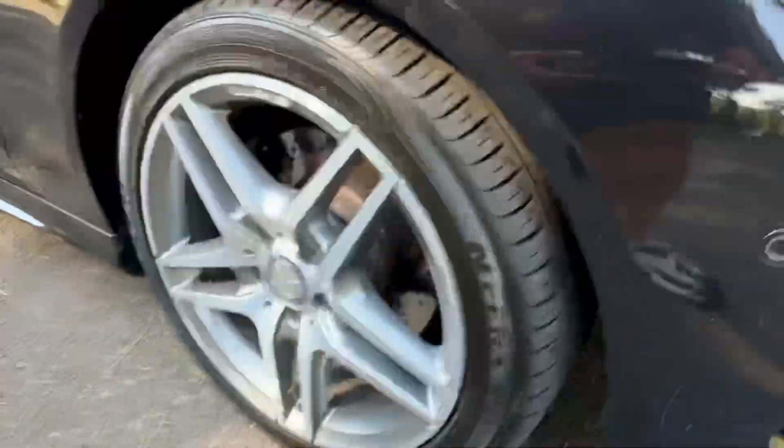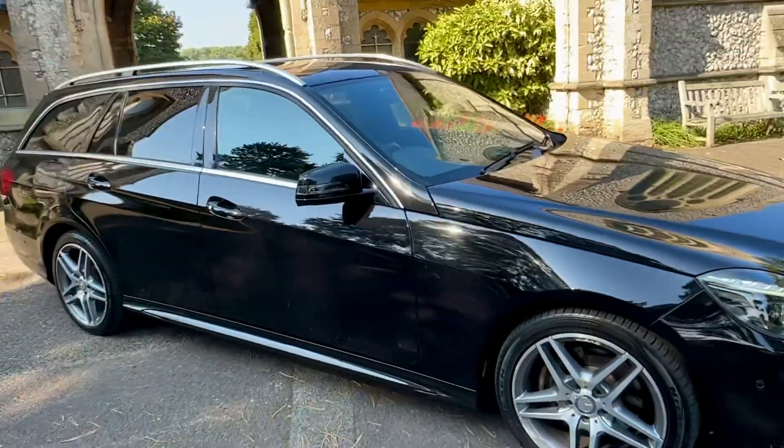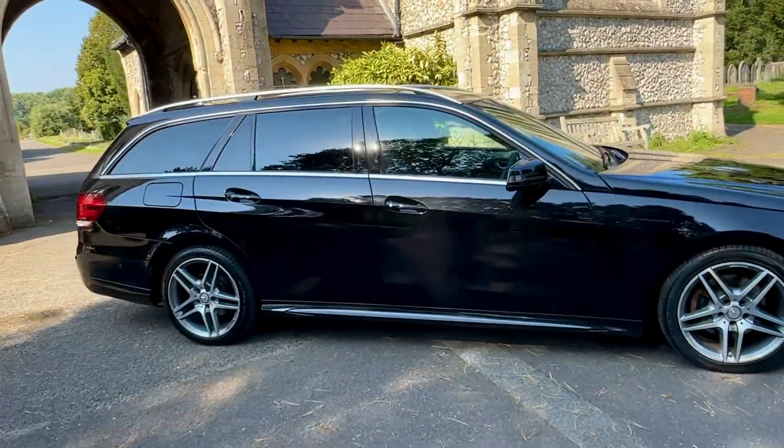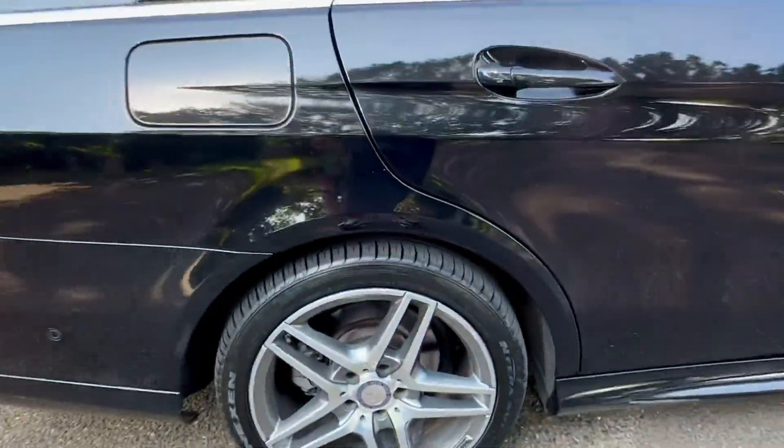Discs and pads are looking in good order, and tyre tread depths are all good all round the car. Looking down the lines of the vehicle — nice clean straight lines. It does have privacy glass rear of the B-post, so rear privacy. There are some extras on the car — please check out our website for that.